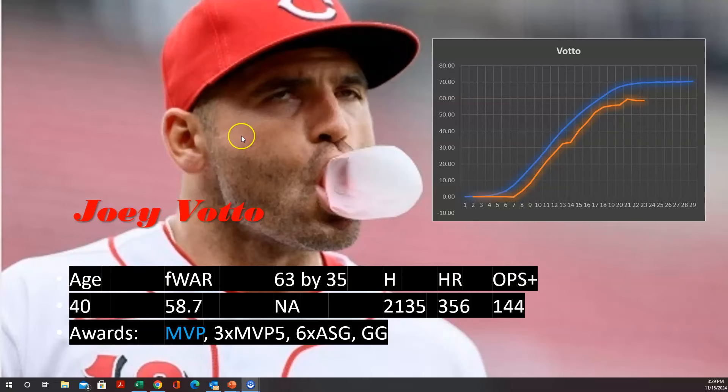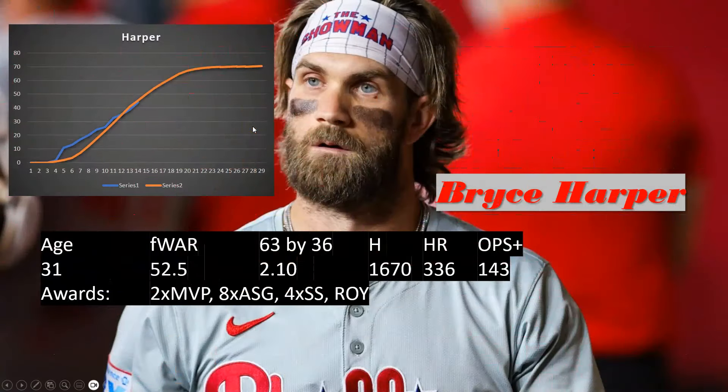Bryce Harper — he's at first base now, though the question is whether he goes in as an outfielder or a first baseman. He's 31 years old with 52 Fangraphs WAR, needing to average just a couple of WAR per season to stay on this path, and I think he can exceed that. He could be among the best of the best — this is a high-level Hall of Famer in the making. He has 1,600 hits, a 143 OPS+, two MVPs, eight All-Star games, four Silver Sluggers, and a Rookie of the Year. He's got five or six more years of high-level productivity — he's your no-doubt guy, and he's too good to coast.